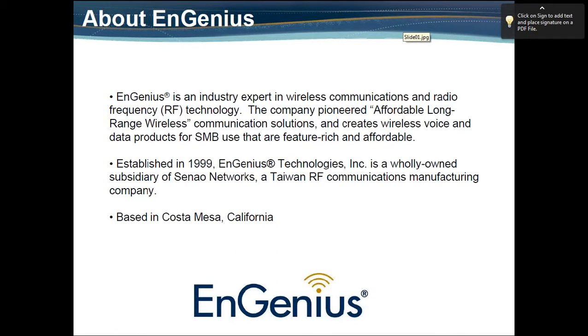Our value proposition is providing affordable long-range wireless solutions for voice and data. Established in 1999, InGenius Technologies is a subsidiary of Senao Networks, an RF-based Taiwan manufacturing company that has been around since 1979, starting with cell phones and telecom communications. We also have a telecom solution — a basic 900 megahertz analog solution — with long-range and rugged enclosures that make them very durable.